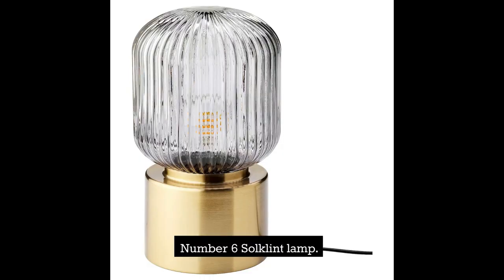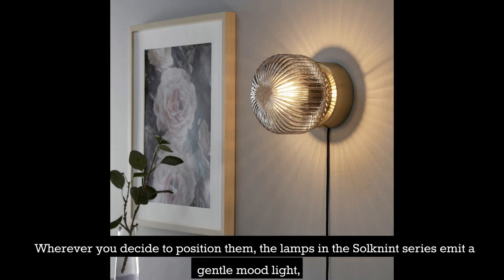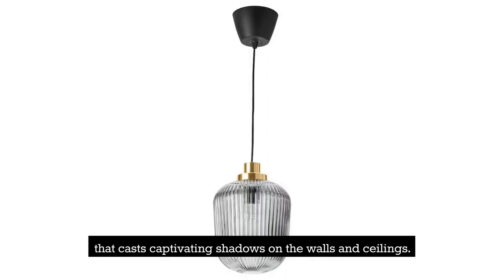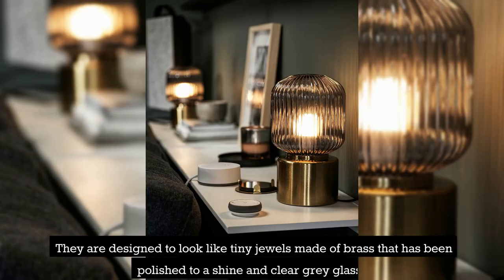Number 6: Soaknit Lamp. Wherever you decide to position them, the lamps in the Soaknit series emit a gentle mood light that casts captivating shadows on the walls and ceilings. They are designed to look like tiny jewels made of polished brass and clear gray glass.